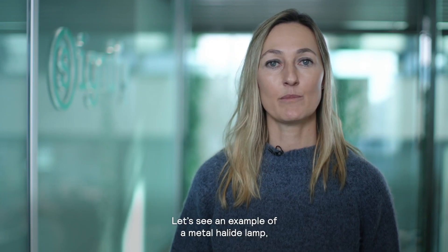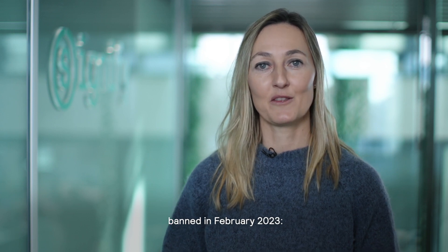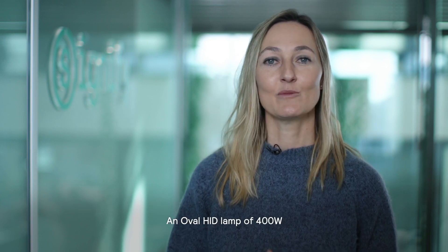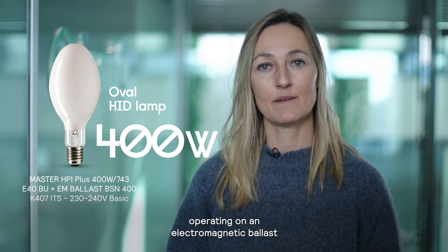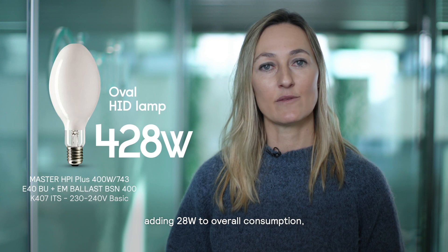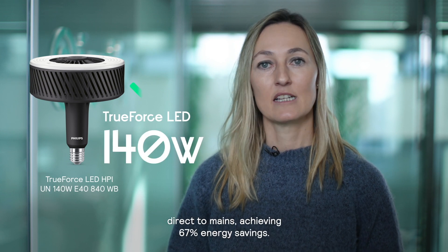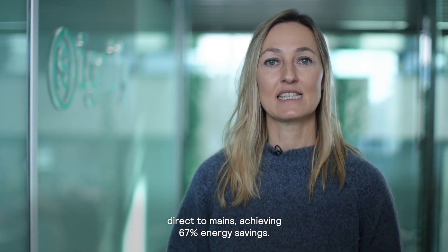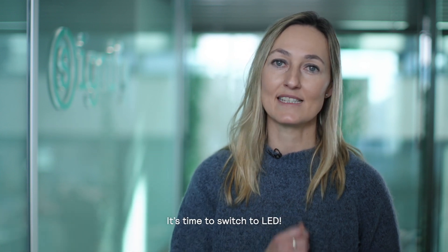Let's see an example of a metal halide lamp, banned in February 2023. A 400W HID lamp operating on an electromagnetic ballast, adding 28W to overall consumption, is replaced by a TrueForce LED HPI of 140W direct to mains, achieving 67% energy savings. It's time to switch to light!